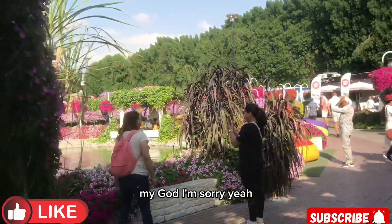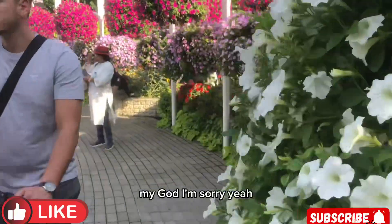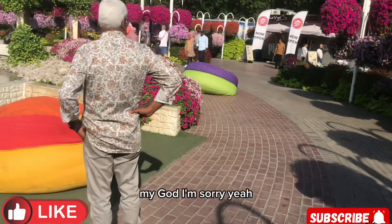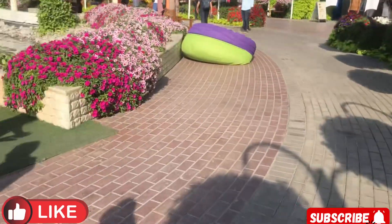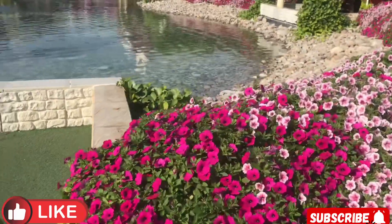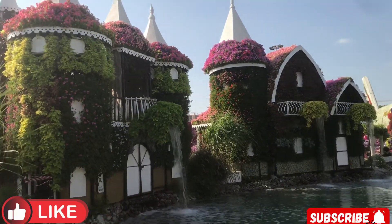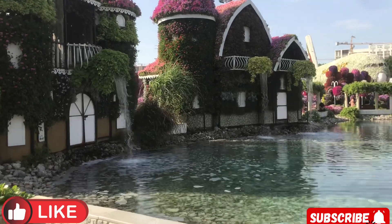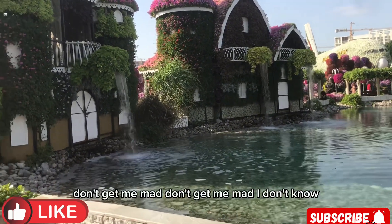Oh my god! Many people come here because of the place — it's a real tourist spot. People used to come there and see things. I've already told you that this place will show you what they have in the country.